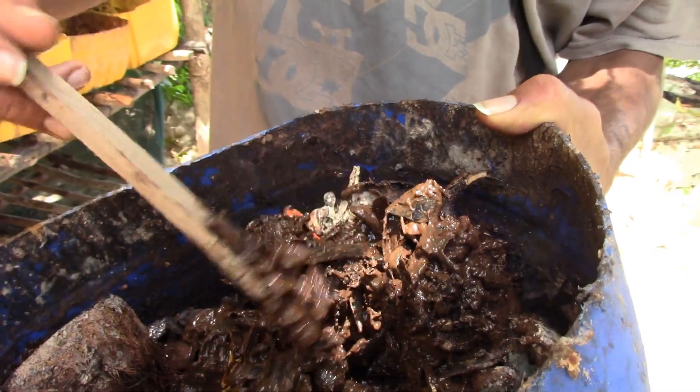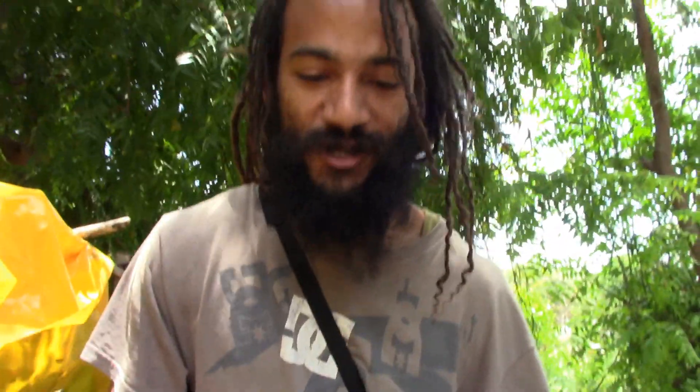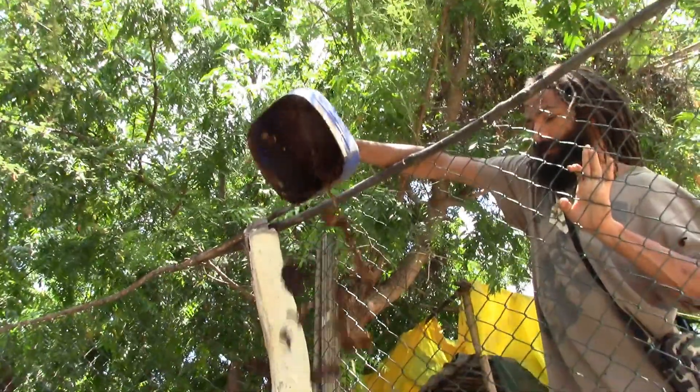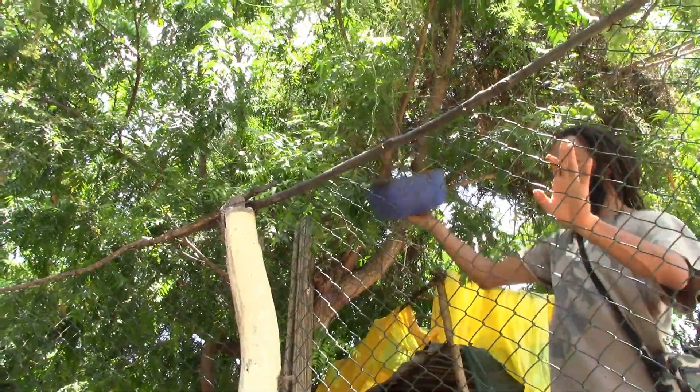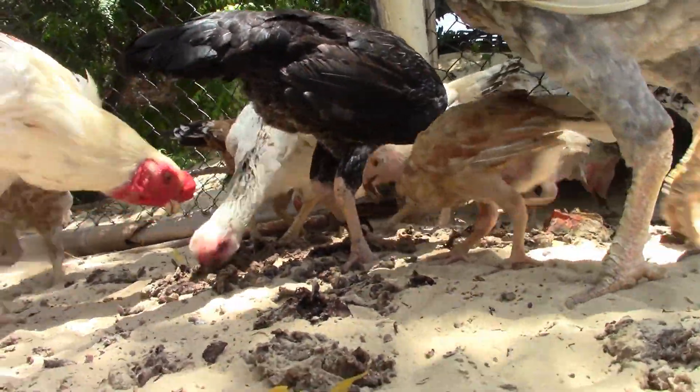Black soldier fly larvae straight from organic waste — a high protein source for the chickens. The best way to feed chickens if you want to do it on a budget. I've never been this close to chickens or chickens feeding.